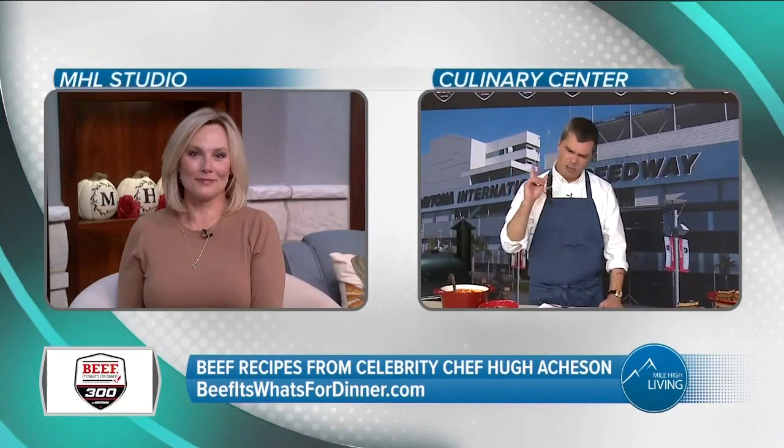So let's have fun — start the engines, go left really fast. Thank you, Chef! Make your race day meal planning now with your favorite cut of beef. Visit beefitswhatsfordinner.com for fantastic recipes and more. This segment was sponsored by the National Cattlemen's Beef Association.